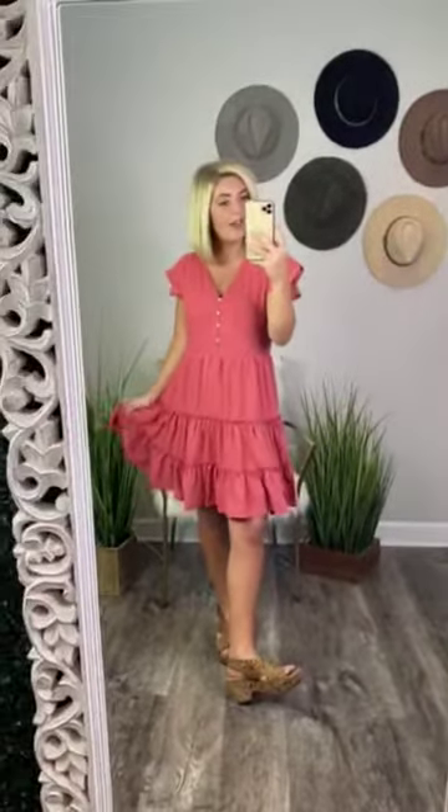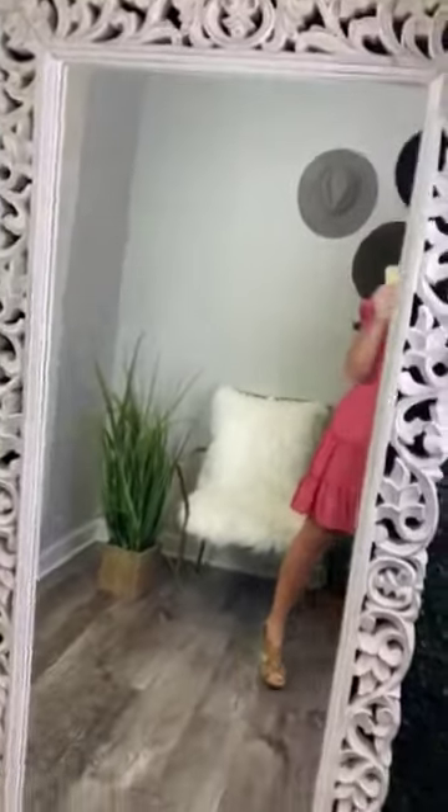You can wear blue jean jackets with it — so many different things. It comes in two colors: salmon, which is the color that I'm wearing, so this is going to be like a pink little color, and then also black. Super cute. Can't go wrong with having a black dress or salmon. I'm telling you, I literally love pink. I think that this is so stinking cute. It makes me smile so big.